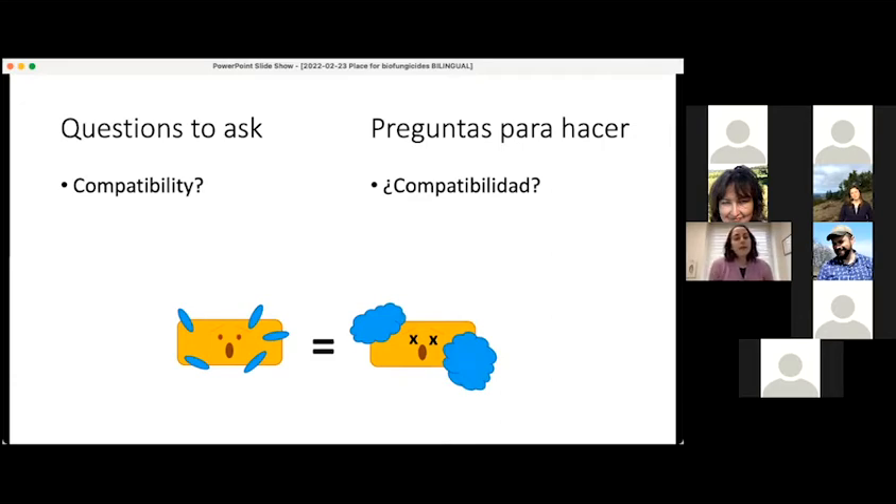It's also good to ask about the compatibility of the biofungicide with other things you're using. Compatibility can go two ways — you don't want to use the biofungicide and then use another pesticide that's going to kill it if you have a living microbe, but you also don't want the biofungicide to harm mycorrhizae or something else in the system. It's important to understand which other products, whether fertilizers or pesticides, are compatible with the biofungicide you're thinking about using. Different manufacturers provide different levels of information about this.